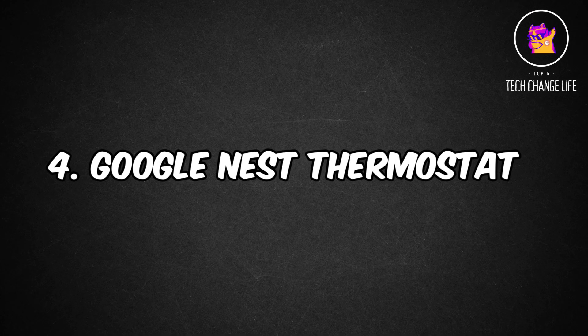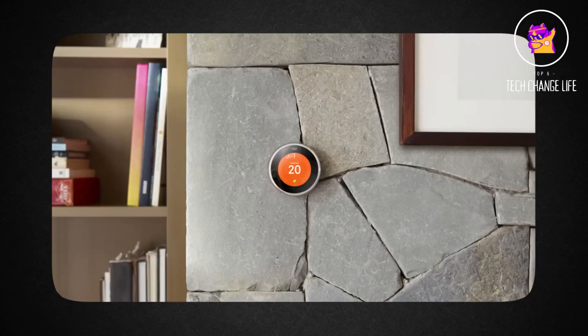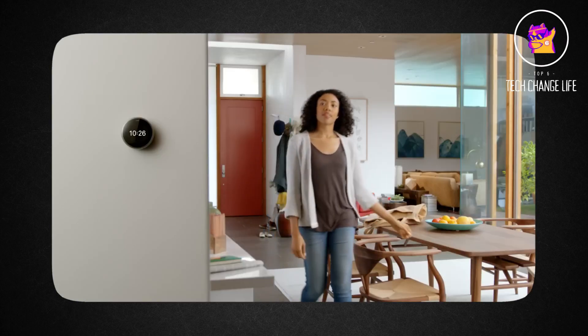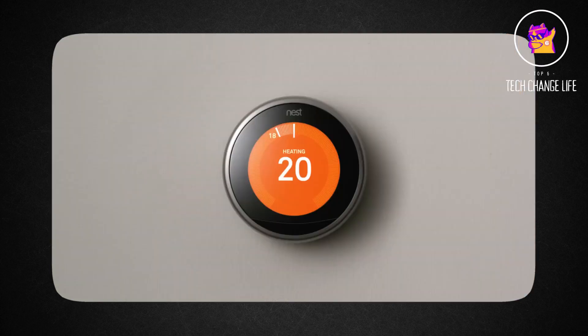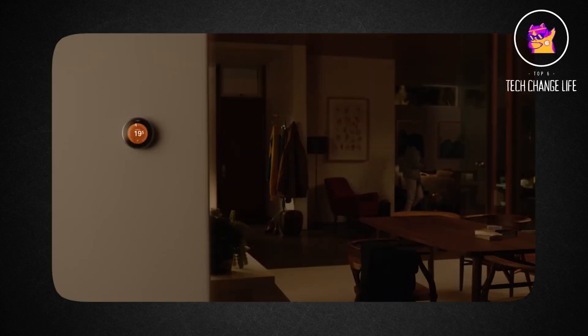Number 4: Google Nest Thermostat. In order to conserve energy when you leave the house, this can turn itself down. With the Google Home app, you can manage it from any location, whether you're at home or away on vacation. Even the temperature can be changed without getting up from the couch or bed — you only need to say, "Hey Google, turn up the heat."